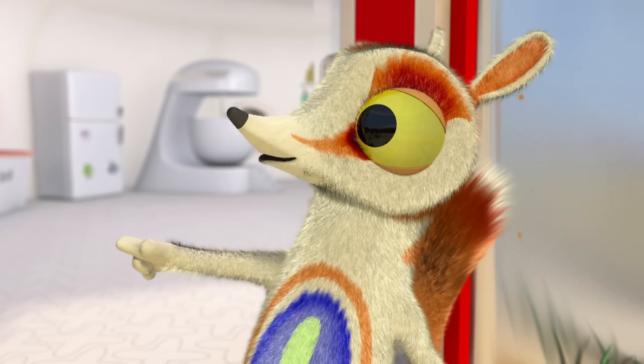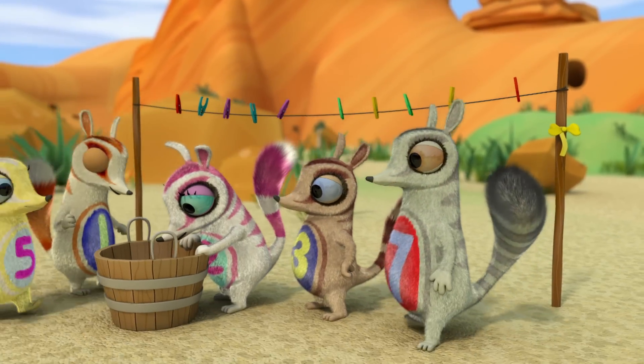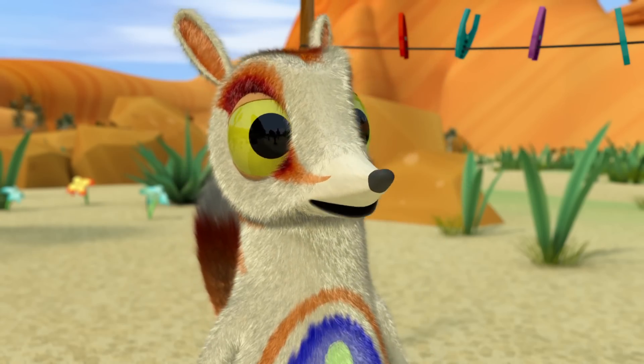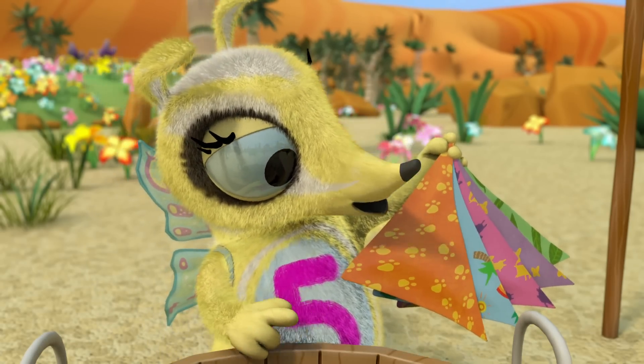Look, there's a yellow ribbon on the washing line. This wash tub is full of Flinders' neckerchiefs. Flinders must need help to hang them up to dry. One, two, three, four, five.